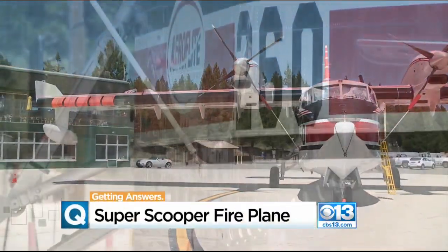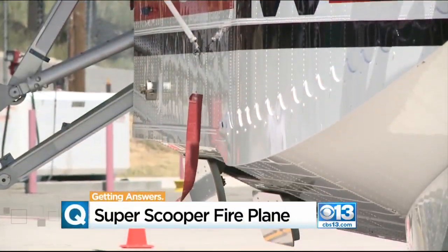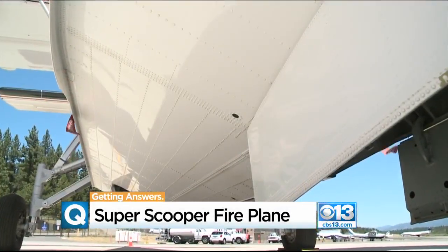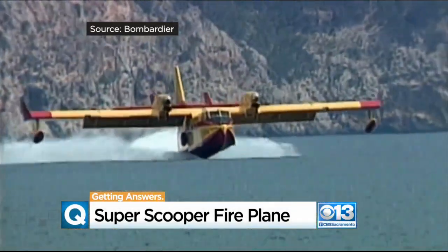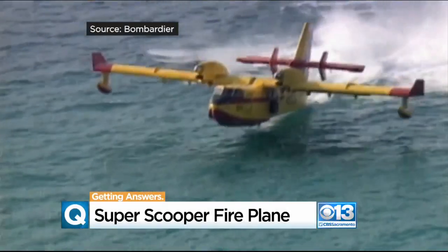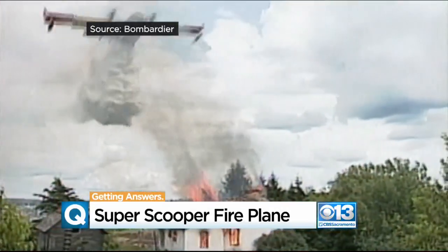A shiny new plane parked at the Lake Tahoe Airport is drawing lots of attention. Those are the doors that are open right now. It's a U.S. Forest Service firefighting plane called the Super Scooper, for its ability to repeatedly scoop water from a lake and drop it on fires.